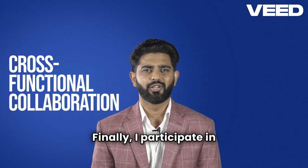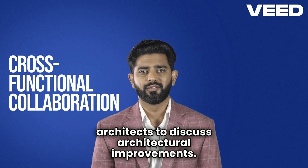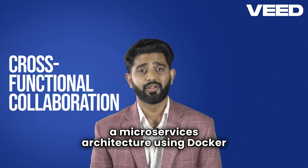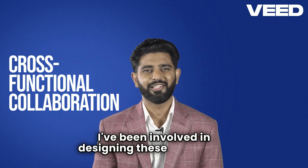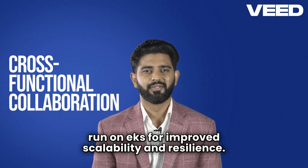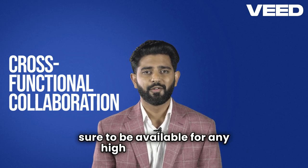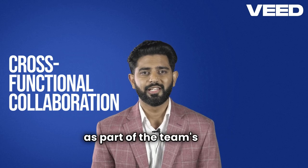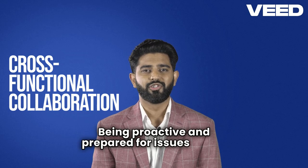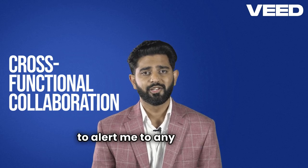Late afternoon. I participate in cross-functional meetings with developers and architects to discuss architectural improvements. We are currently working on transitioning to a microservices architecture using Docker and Kubernetes. I've been involved in designing these services to run on EKS for improved scalability and resilience. Evening, on-call. If I'm on-call, I make sure to be available for any high-priority issues as part of the team's 24/7 support rotation. Being proactive and prepared for issues is key, and I rely on the monitoring systems I've set up to alert me to any problems in real time.